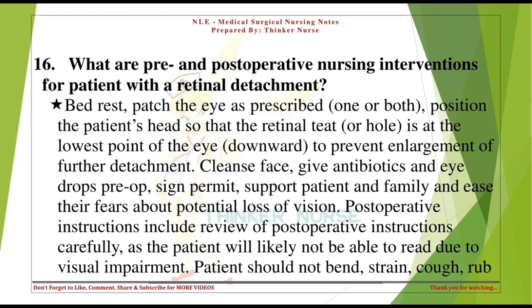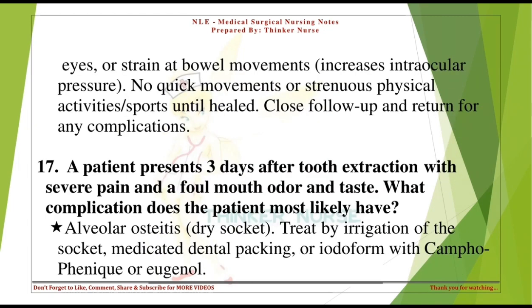Patient should not bend, strain, cough, rub eyes, or strain at bowel movements, as this increases intraocular pressure. No quick movements or strenuous physical activities or sports until healed. Close follow-up and return for any complications.